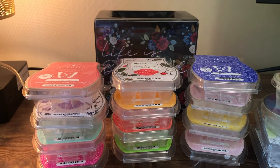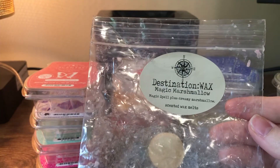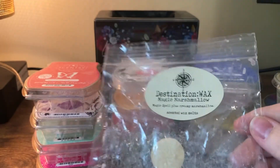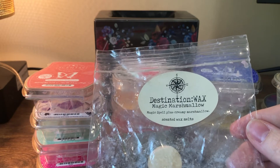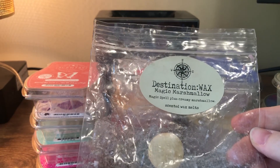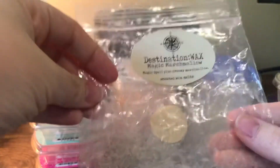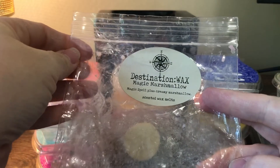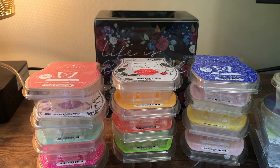This is Destination Wax Magic Marshmallow — this is Magic Spell, which is the Victoria's Secret dupe, plus creamy marshmallow. I had like a whole piggy bar of this and kind of burned myself out on it, but if you like Magic Spell — that's Love Spell from Victoria's Secret, they just call it something different so they don't get in trouble — you'll really like this. It sweetens it up and makes it hang in the air more. This is from September 2020 so it cured for a while before I used it up, but it was a really good bedroom scent.